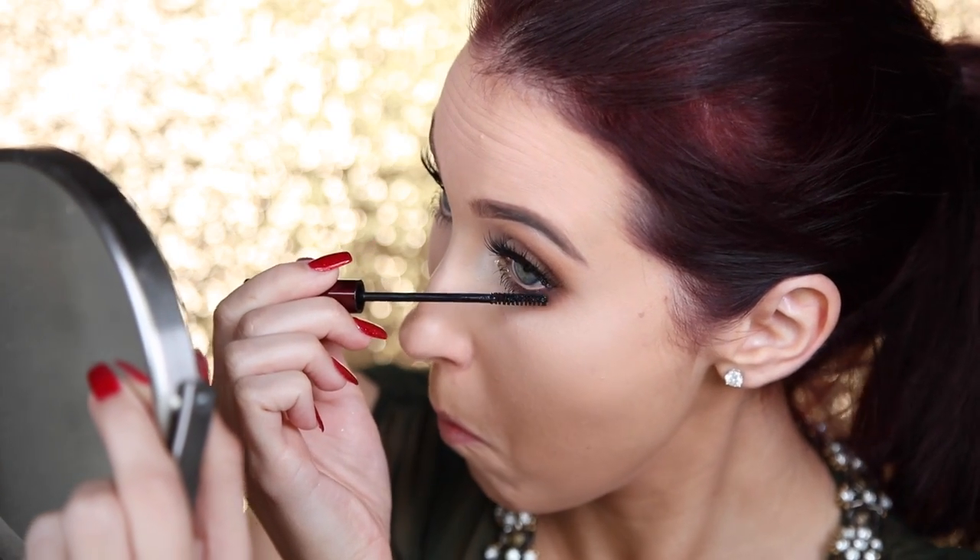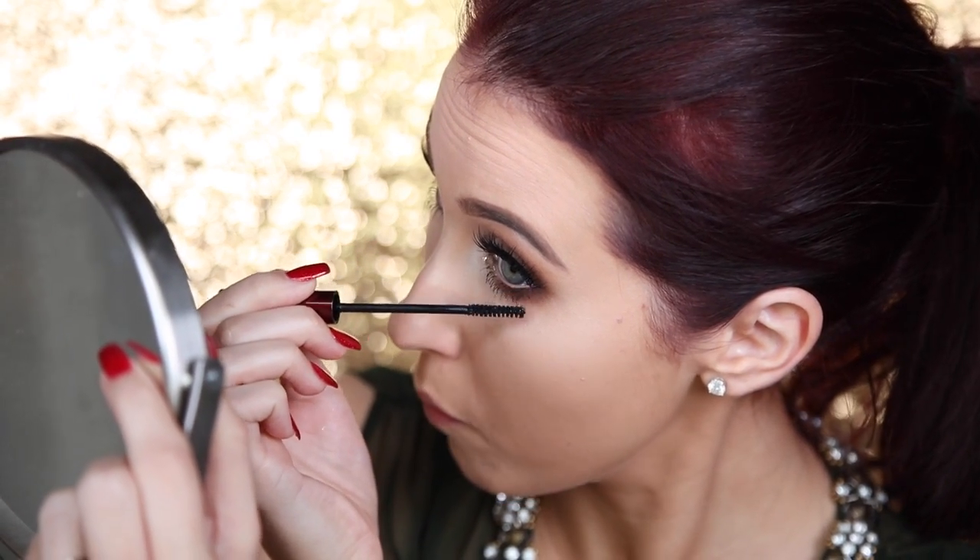I'm going to be using the Volume Mascara by Kevin Aucoin. My mom swears by this mascara, so I'm like, let's give it a try and see what she's hyping up about.